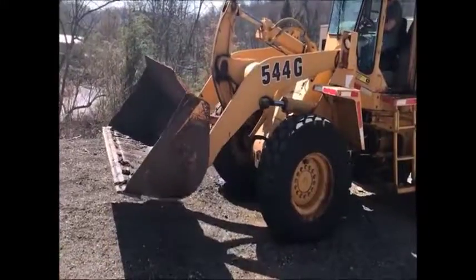She's in very good use condition. There's a lot of life left in this 544G. She's ready to go to work. Don't miss this deal on auctiontime.com.